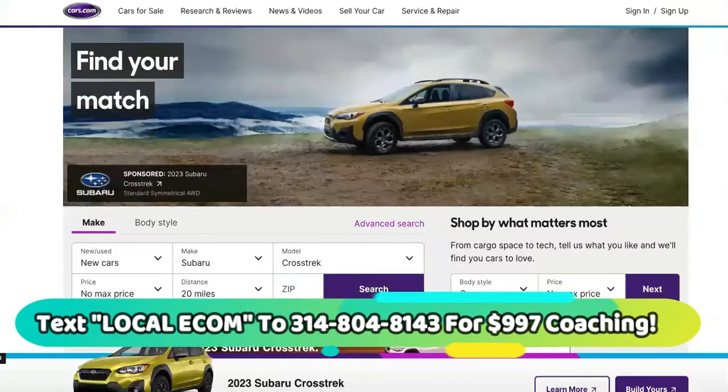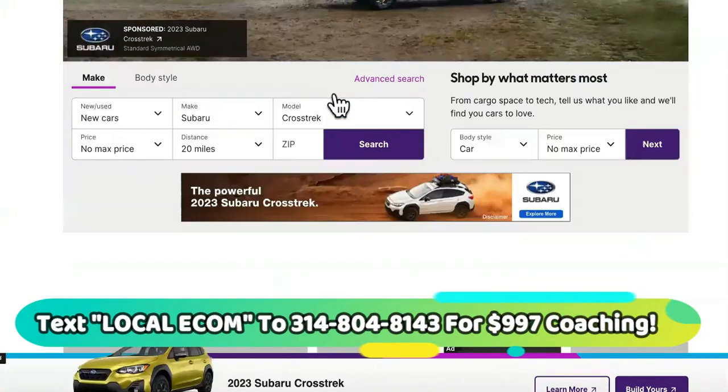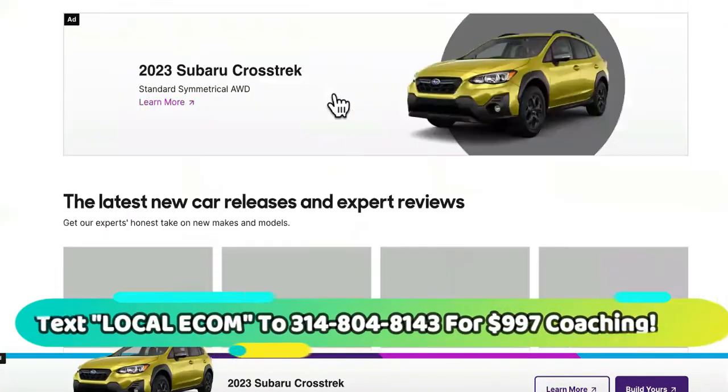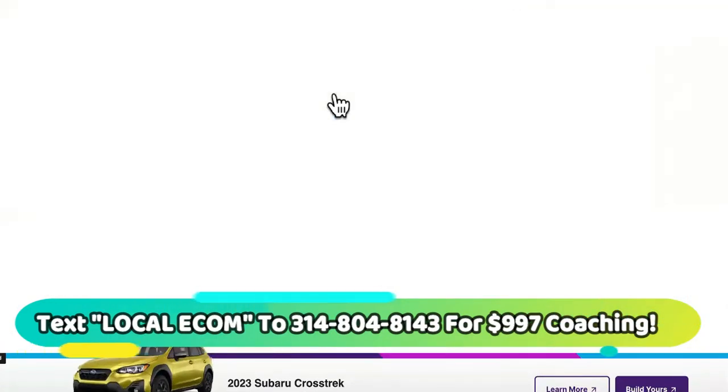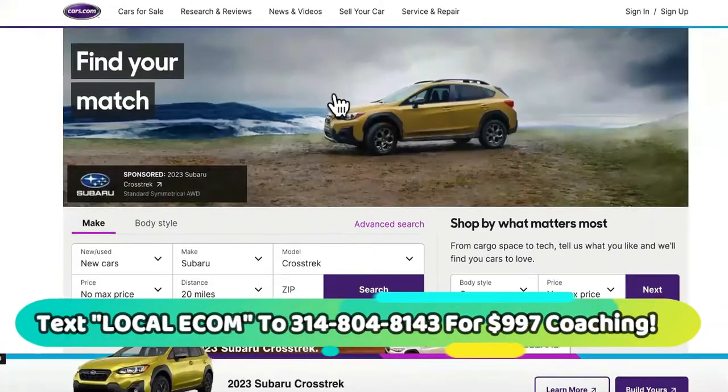I'm going to show you what you would do. Here's another one — this is Cars.com, just in case you thought it was a fluke. They are a local dropshipping, drop-servicing site. They're built out nationally, but they can ship the cars to you locally and everything.